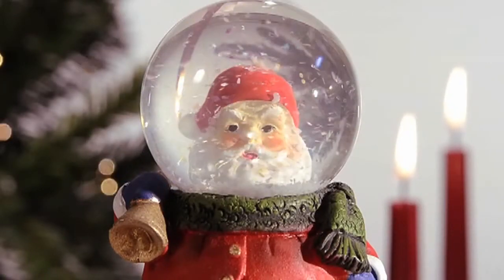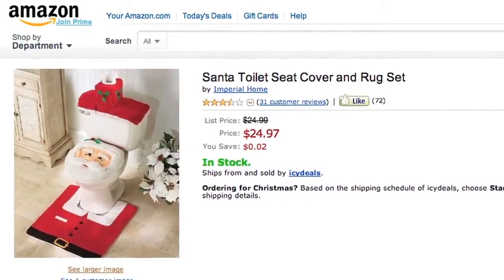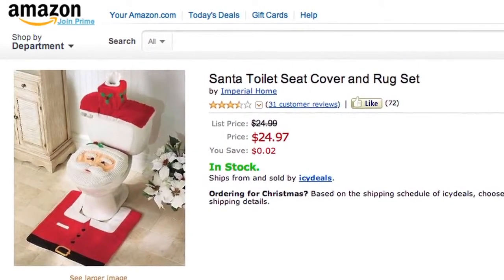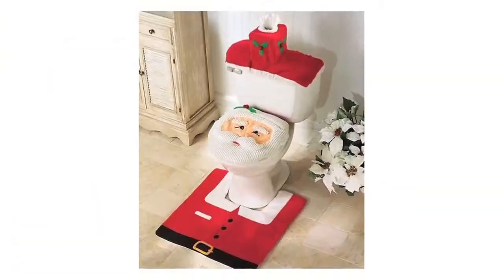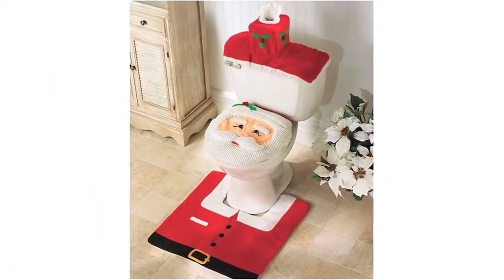There's a never-ending selection of Santa home decor, but some pieces are a little bizarre. One item up for grabs on Amazon.com is the Santa toilet seat cover. According to the seller, the Happy Santa bathroom set brings the happiness and joy of Christmas to your bathrooms.